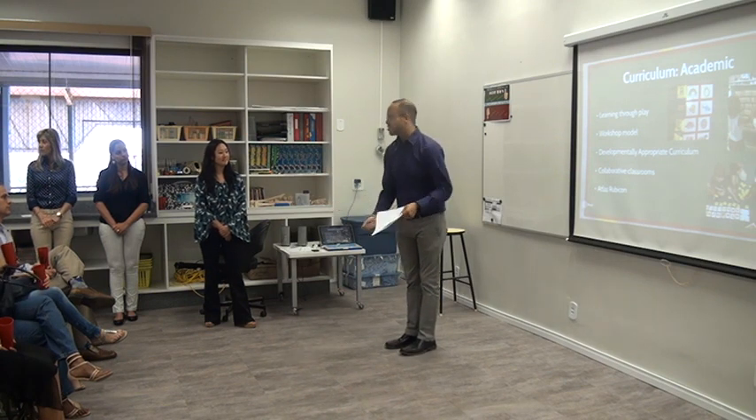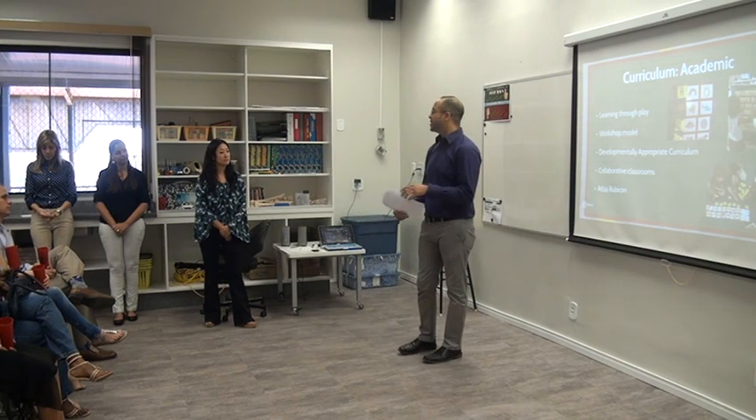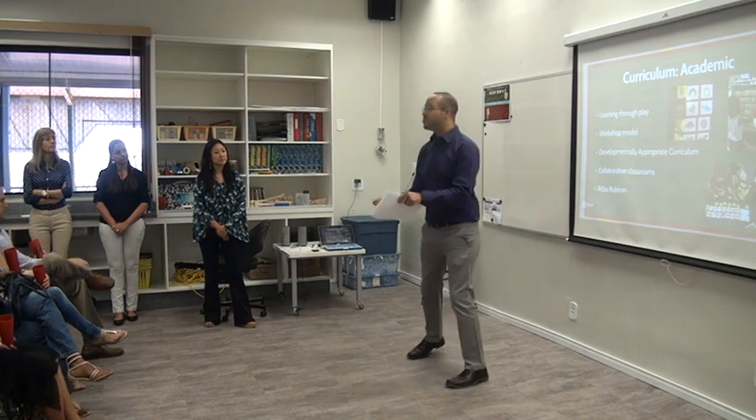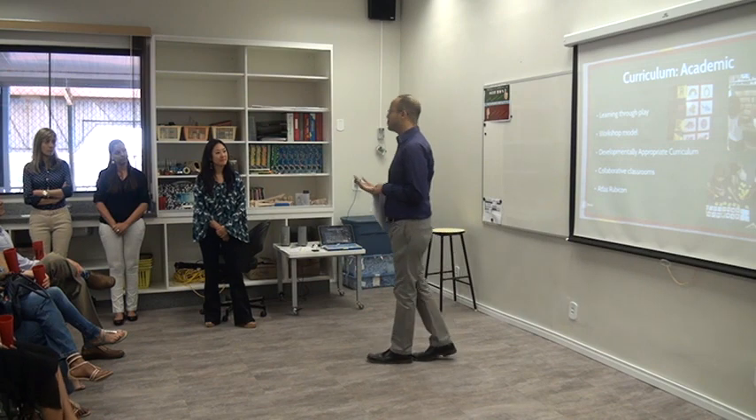Everyone is having a great time and learning in community. The flexible tables that Joel mentioned can be moved around day to day — and it's not just us moving those around, it's the children as well. They can decide how to set up the room for a big project, so they're really empowered and participating in their own learning.